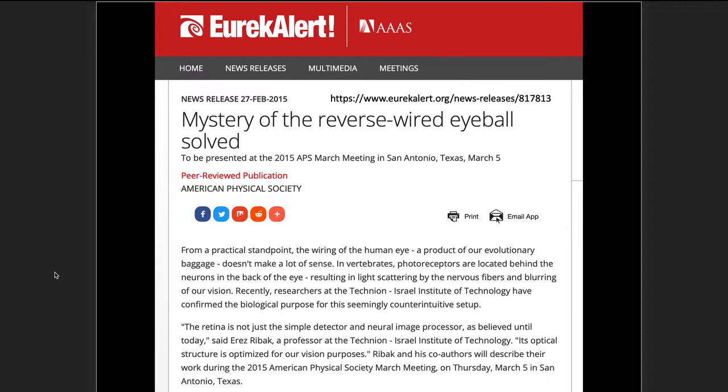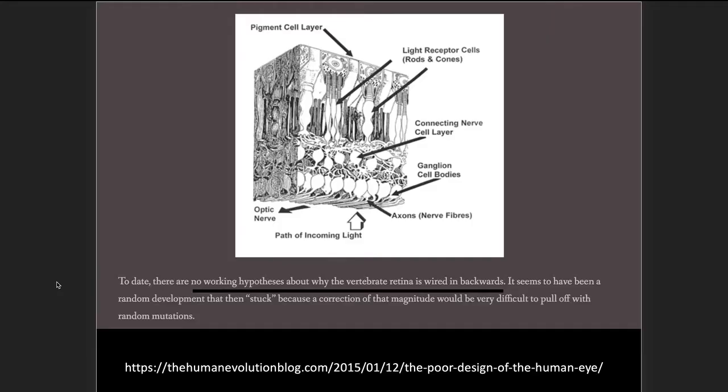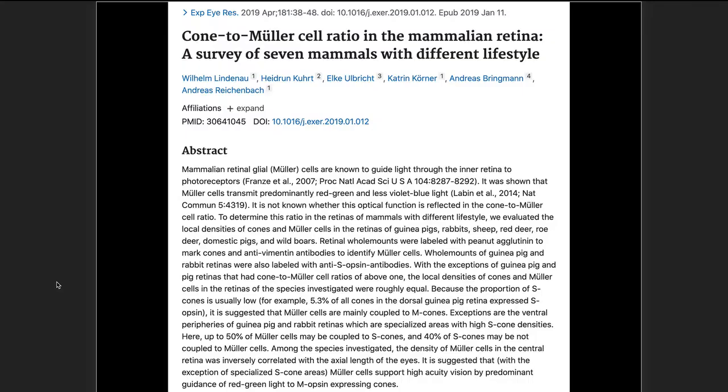Continuing with this research group, here's another article in the AAAS: 'Mystery of the Reverse Wired Eyeball Solved.' Researchers at the Technion Israel Institute of Technology confirmed the biological purpose for this seemingly counterintuitive setup. They quote: 'The retina is not just a simple detector and neural image processor as believed. Its optical structure is optimized for our vision purposes.' Using confocal microscopy, they confirmed that Mueller glial cells are concentrating light into the photoreceptors — performing very important optics that greatly enhance our vision.